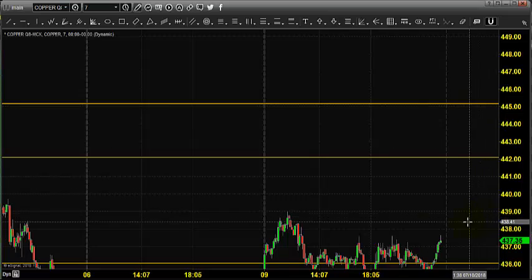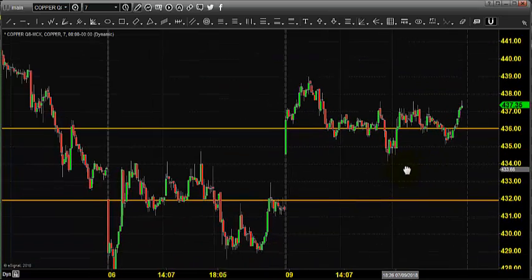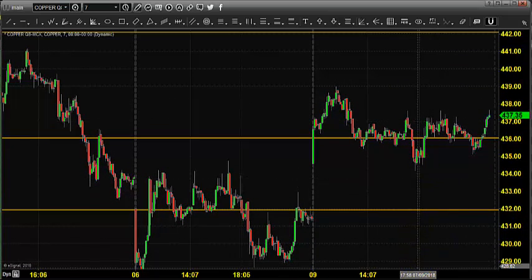From 442 to 445.2, you can also expect some selling. Let us see what happens during the trading session. Thanks a lot for watching. Happy trading, take care, bye.